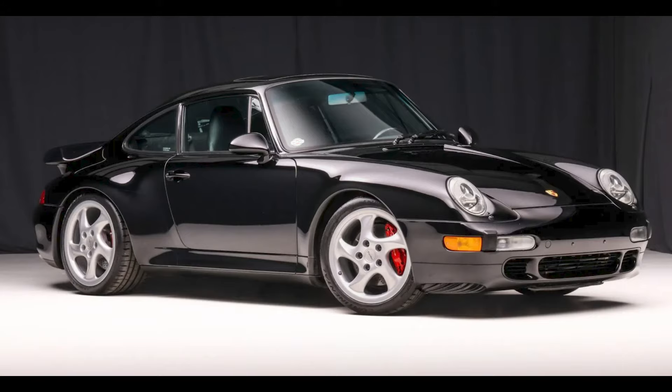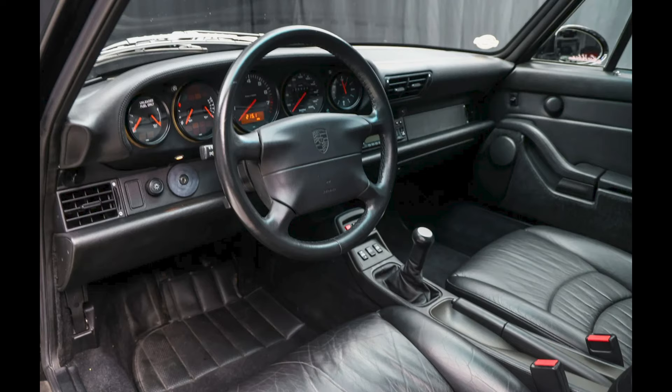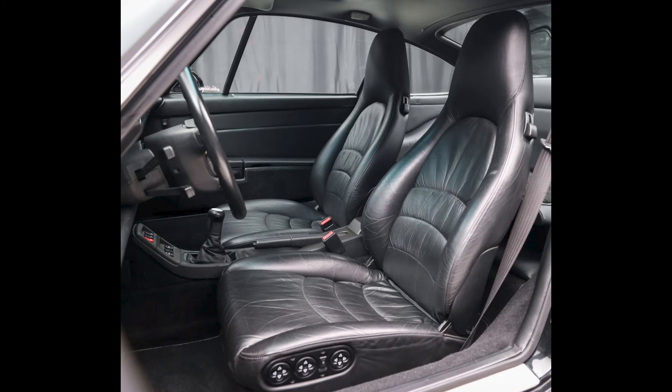A black 27,000-mile 1997 911 Turbo, presented by a great seller, sold for $285,000. Beautiful car, big price — well-sold.